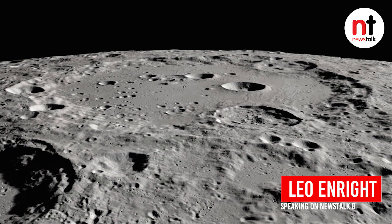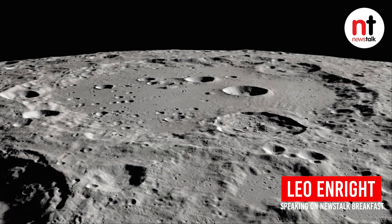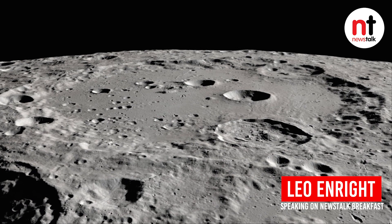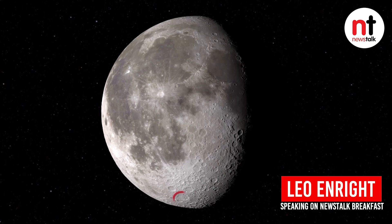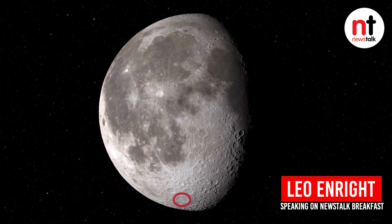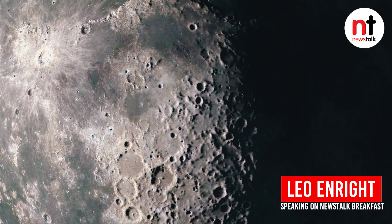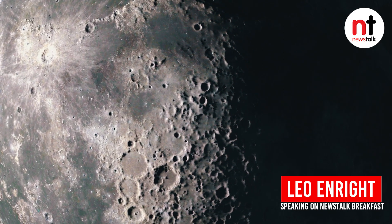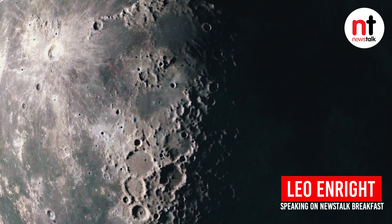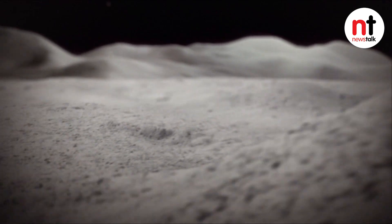We've known for some years now that there is almost certainly water in the form of ice, and perhaps huge quantities of it, in the shaded regions of the north and south poles of the moon where the sun doesn't shine. However, this discovery is important because they've discovered water in the places where the sun does shine, out there on the plains of the moon.